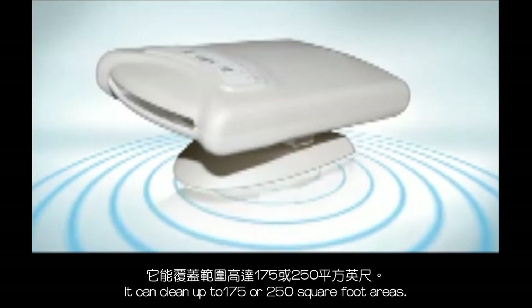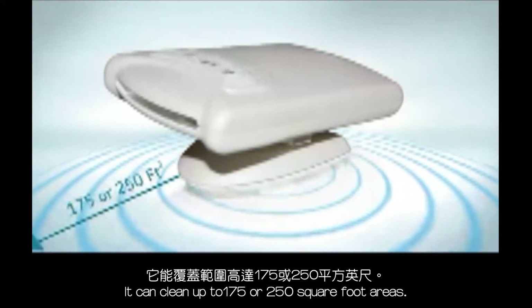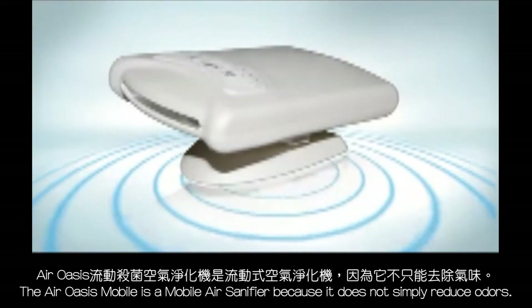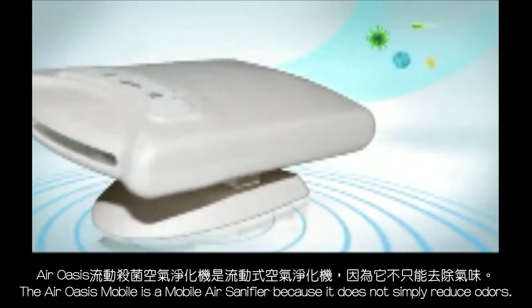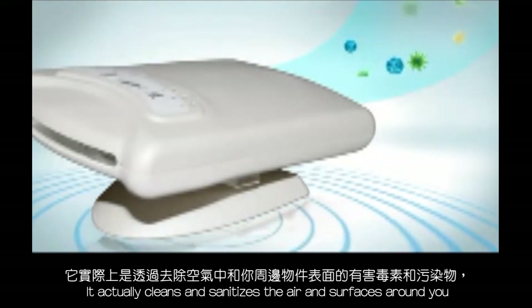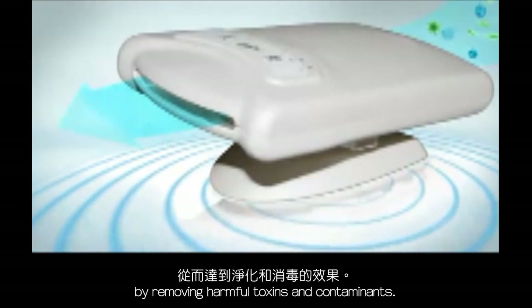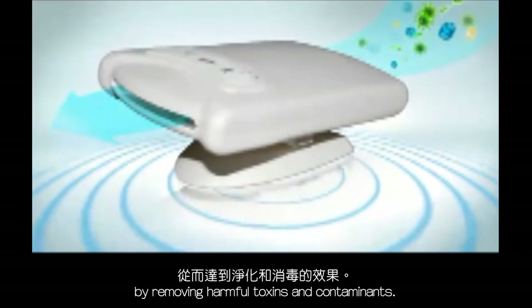It can clean up to 175 or 250 square foot areas. The Air Oasis Mobile is an air sanitizer because it does not just reduce odors — it actually cleans and sanitizes the air and surfaces around you by reducing harmful toxins and contaminants.